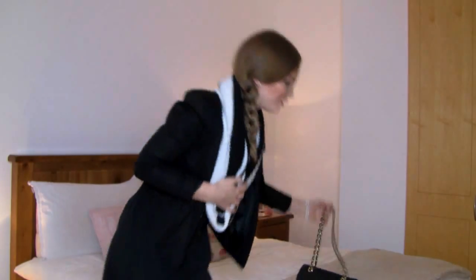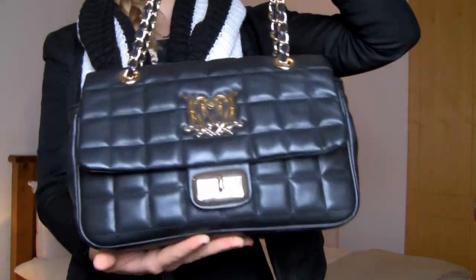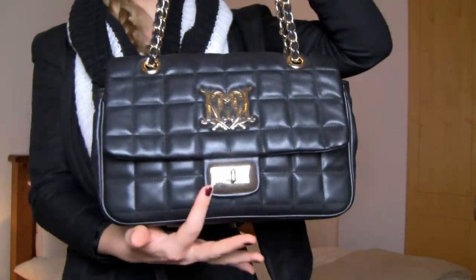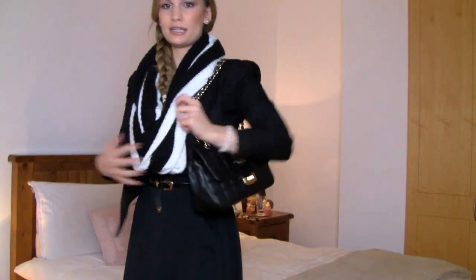And then for my purse, I just have my Love Moschino quilted handbag with gold hardware, which just ties in with the accessories and the belt. And that's the entire look.